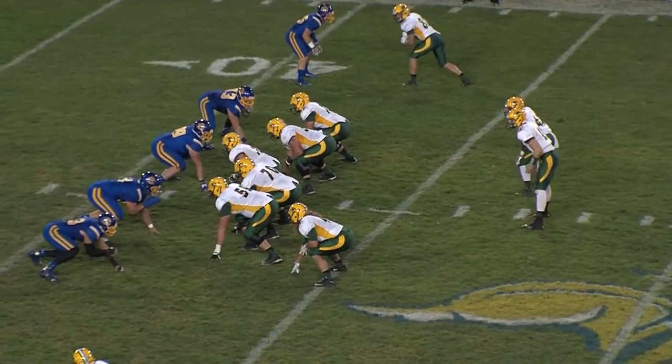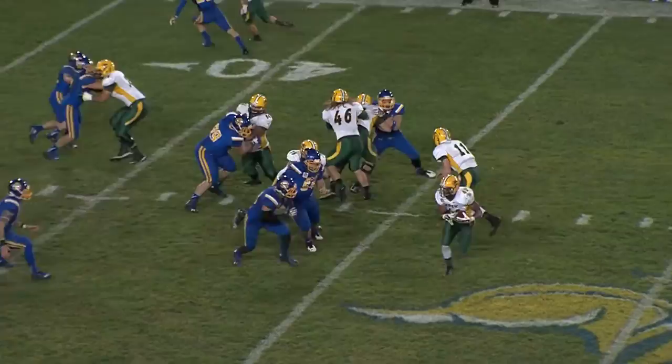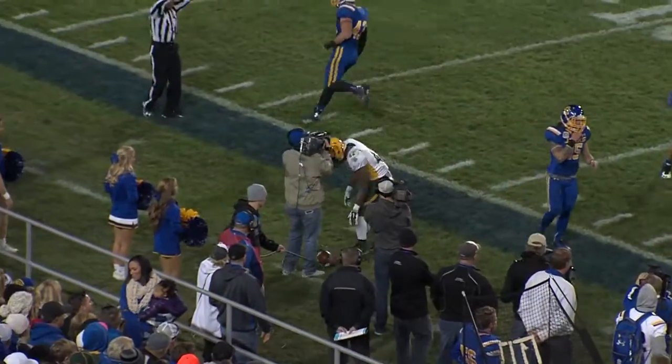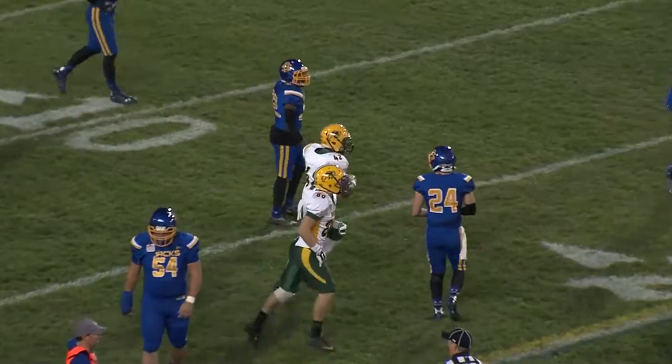Two receivers left, one right. First and ten on the right hash at the Jacks' 42. Wentz in the shotgun, hands it off — stretch play left side. Got room to run inside the 40 for Bruce Anderson. Great block by Zach Vra. Anderson inside the 30, finally out of bounds at the SDSU 23.